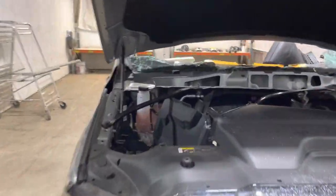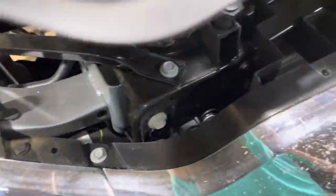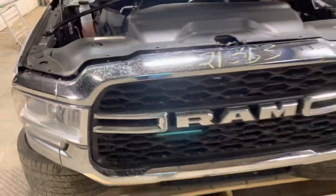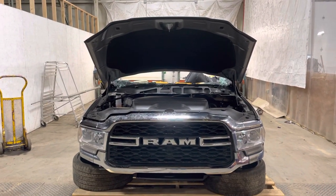Check here on the passenger side headlight — that tab was good to go. The headlight's good. Stock number 21353, Ram 2500 front clip. In stock now.